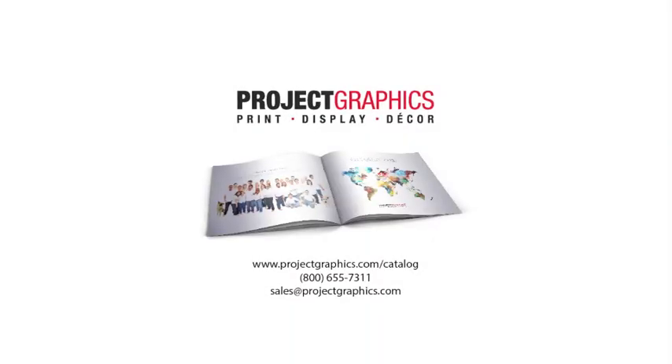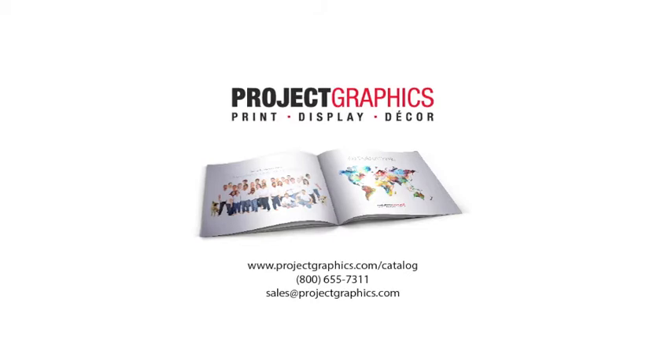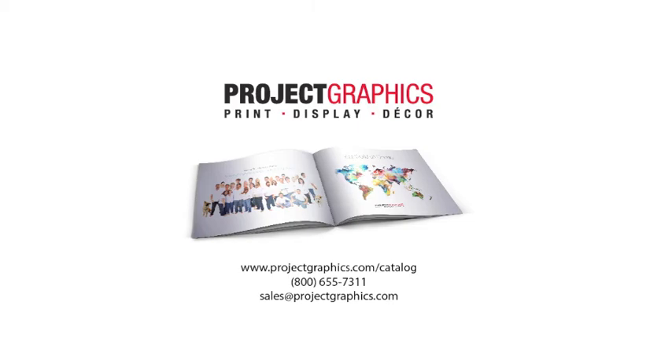To view more about our products, Banner Design Gallery, or request samples, please visit our website at www.projectgraphics.com or talk to one of our experienced staff at 1-800-655-7311.